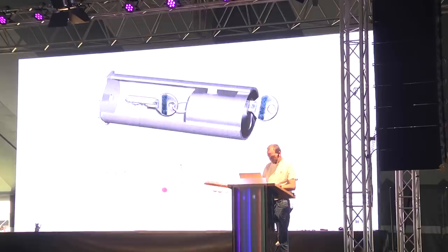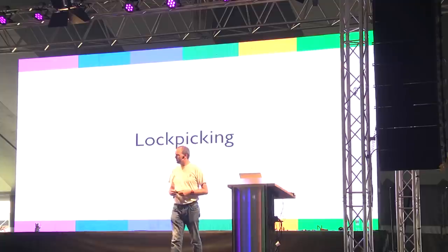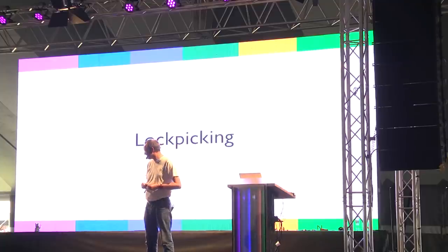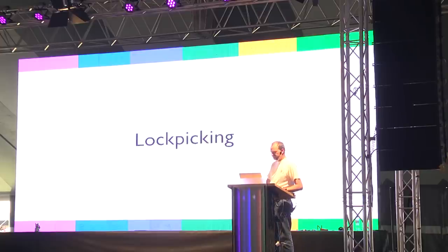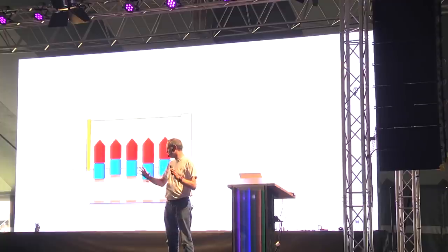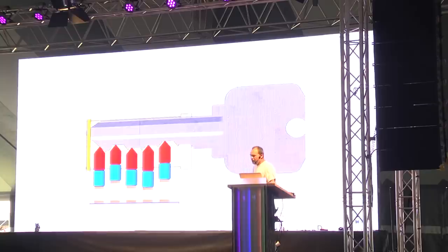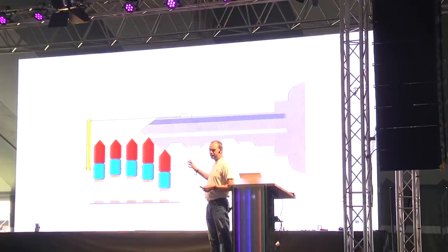There is actually a lockpicking village at this conference — opposite the food hacking base, near Area 42. Everyone with TOOOL Netherlands is busy at other activities, so it's quiet over there, but feel free to come and learn some lockpicking. With jigglers, the tricks work on cheaper locks, but if you master real lockpicking you can open almost any lock, though the learning curve is quite steep.